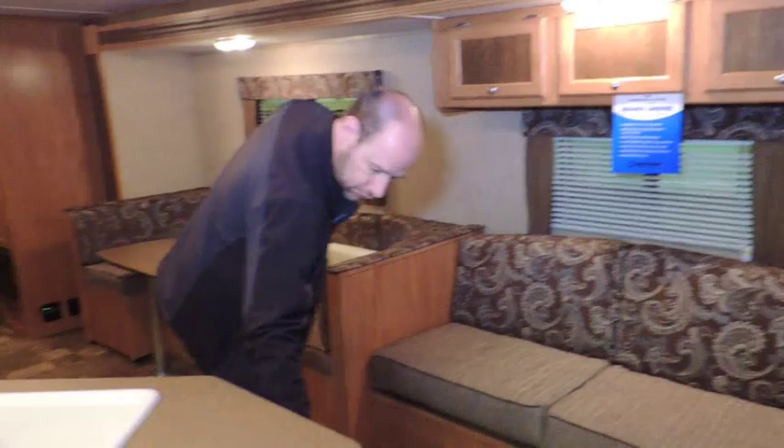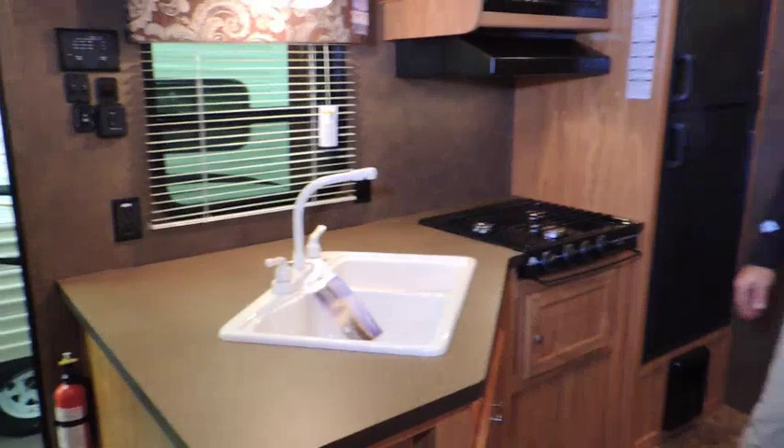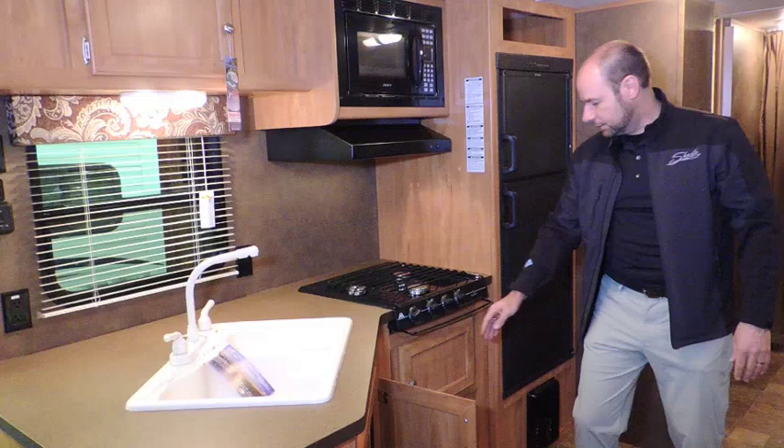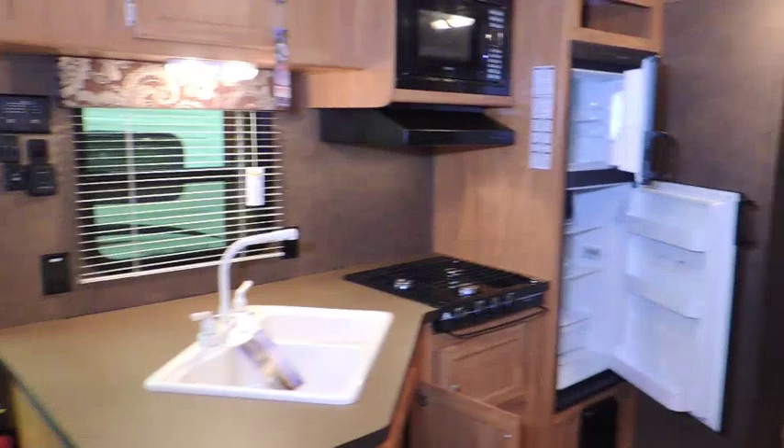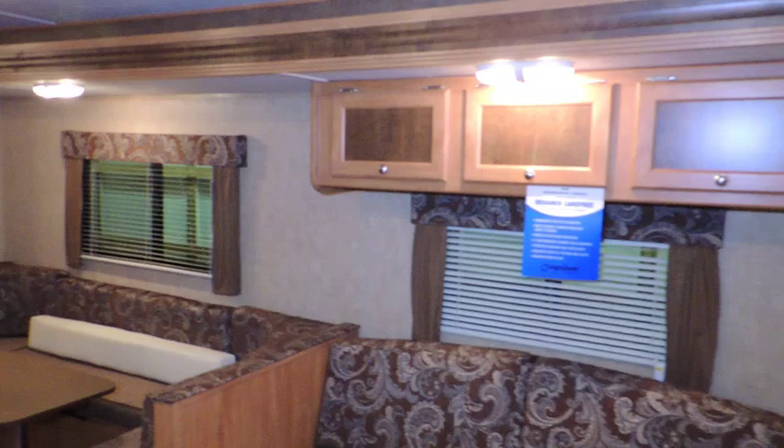All real wood drawers on roller bearing drawer glides in every Oasis, with lots of storage. There's an optional cooktop rather than a full oven to give you additional storage. A large six cubic foot refrigerator is included in all units. This model also features a large U-shaped dinette with storage above the sofa for additional storage.